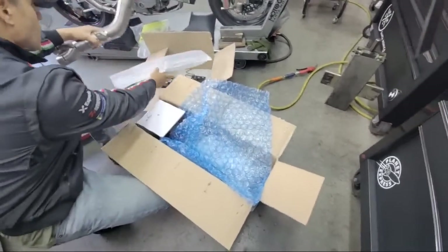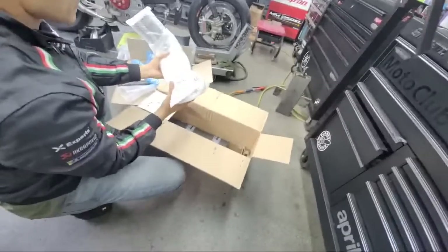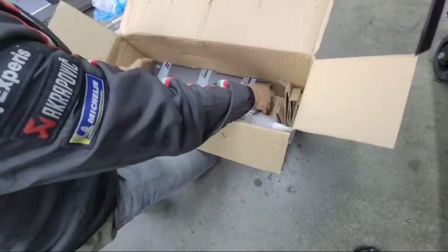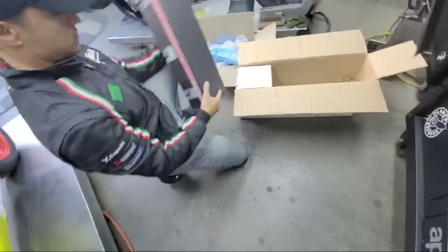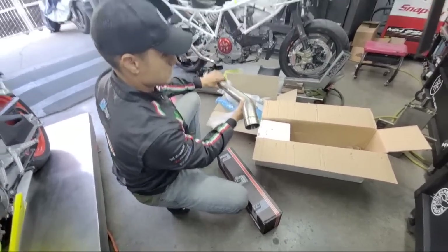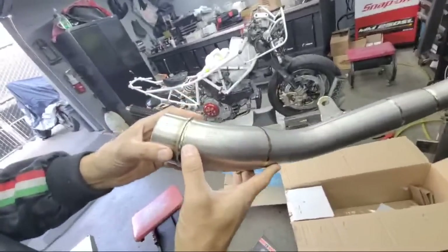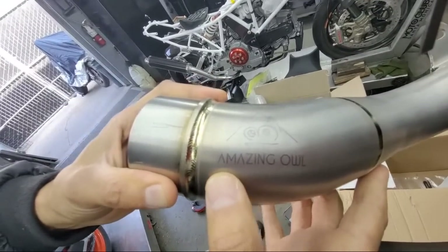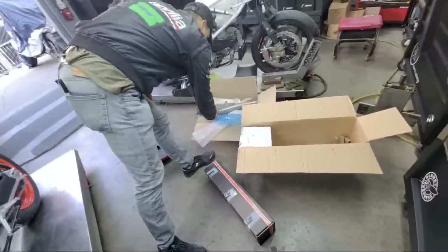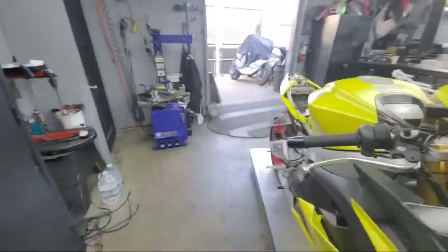Wow — mid pipe. This is my exhaust company: SC Project, run by Stefano, who I talk to sometimes. I'm actually about to talk to Stefano about a 2015 R1. If you guys look up this company, you'll know whose bike this belongs to. Amazing — custom owl laser etch. This guy is the guy — special stuff, special bike.